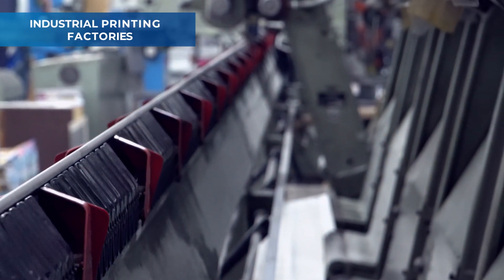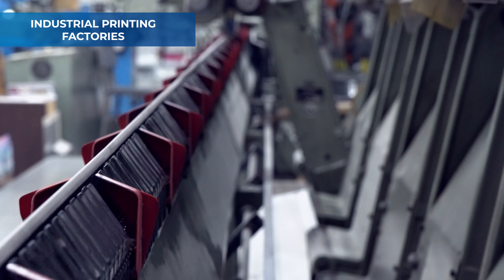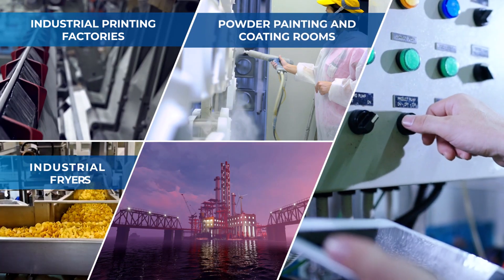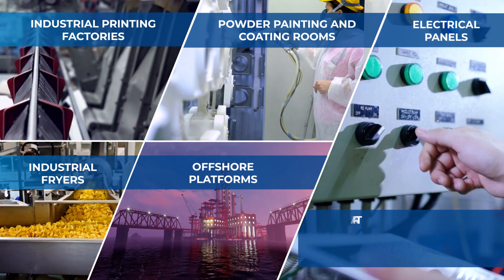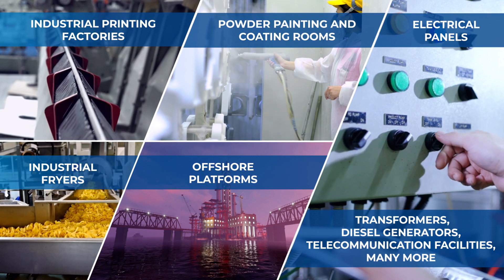The extinguishing performance is crucial especially for the fire protection of industrial printing factories, powder painting and coating rooms, industrial fryers, offshore platforms, electrical panels, transformers, diesel generators or telecommunication facilities.